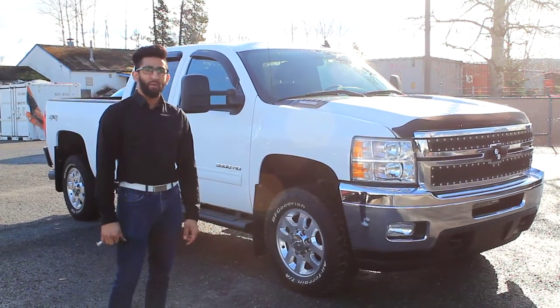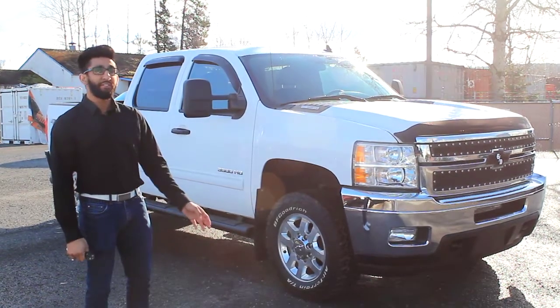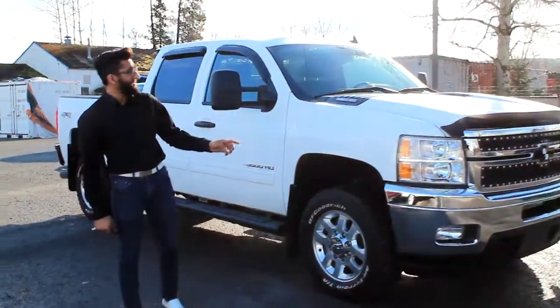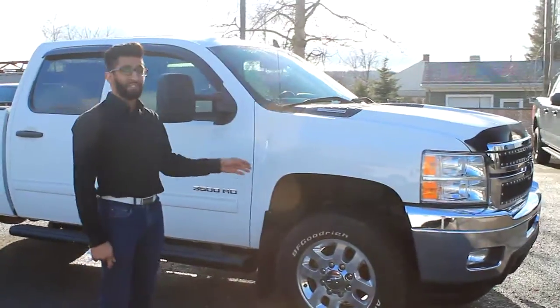Hi everyone, this is Raj at Terrace Totem Ford. Today I'm going to show you this 2013 Chevrolet Silverado 3500, which has 55,000 kilometers on it. Under the hood of this truck you've got Chevy's 6.6 liter Duramax engine paired with an Allison transmission.